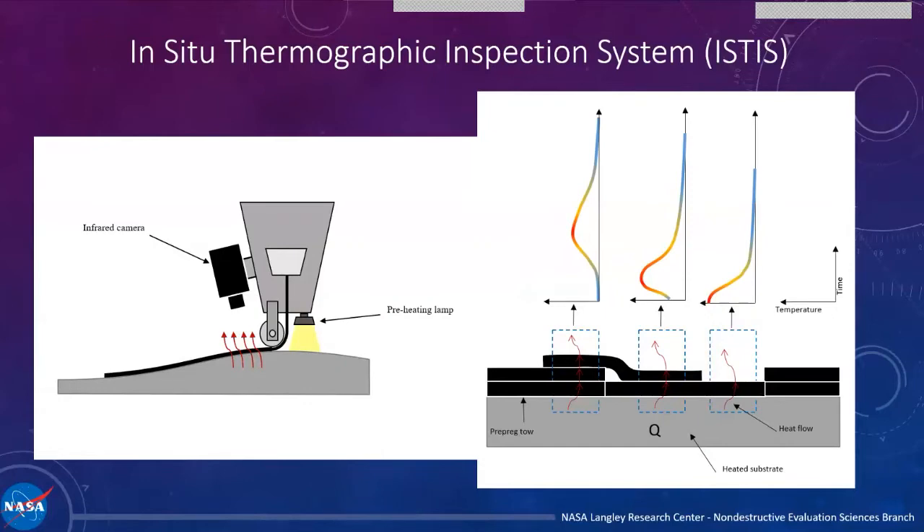Every AFP machine has some sort of preheating element leading the compaction roller that heats up the substrate so that when you lay down new material, it's tacky enough to consolidate and compact well. What we do with the infrared camera is watch as that heat from the preheated substrate goes through the material just laid down. With that, you can determine how well the material was laid down. For an overlap, you're conducting heat through twice the material, giving a different heating and cooling curve — it immediately shows up as a cold spot. For a gap, there's no new material, so it's immediately cooling and shows a much higher temperature from the preheated substrate.